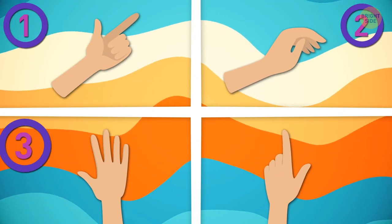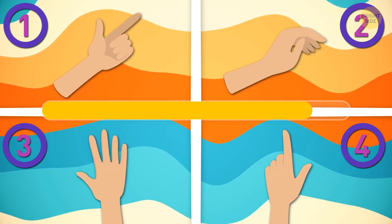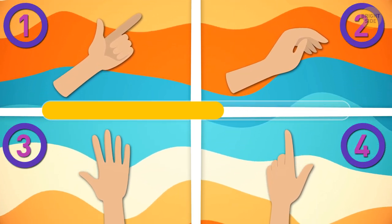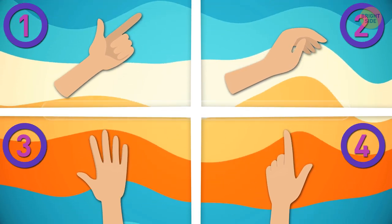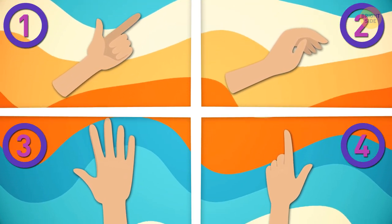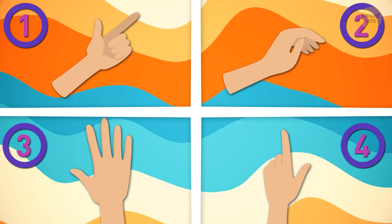Which hand is the odd one out? It's the third one — the only right hand here. The rest are lefts.